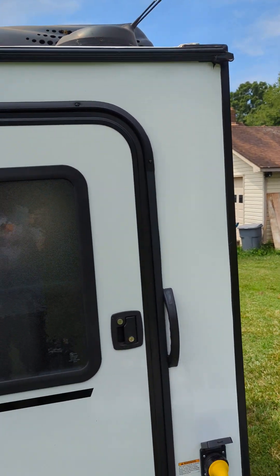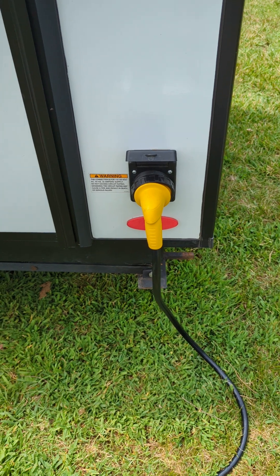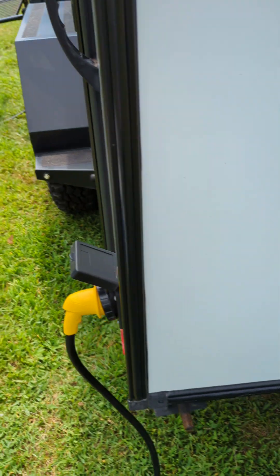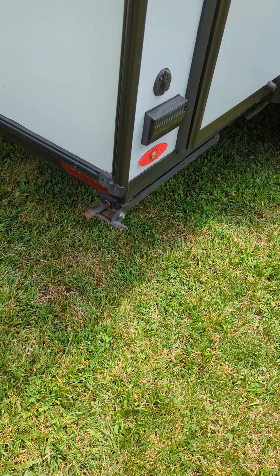There's your air conditioning unit up top — it's actually operational right now. One of the exterior doors — this is also the shoreline connection, where you actually plug in your shoreline. Right now it's hooked up to the generator.